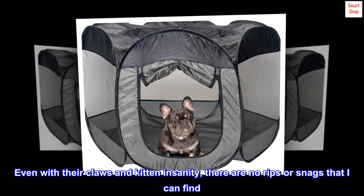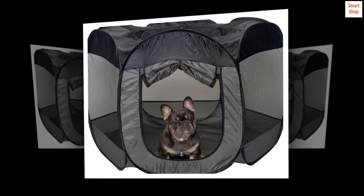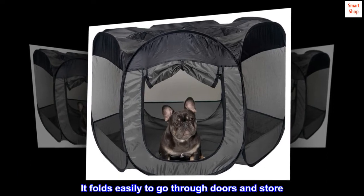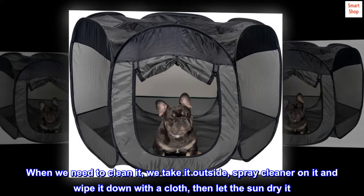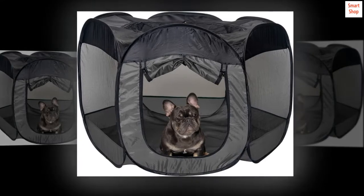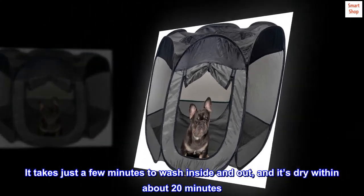Even with their claws and kitten insanity, there are no rips or snags that I can find. It folds easily to go through doors and store. When we need to clean it, we take it outside, spray cleaner on it and wipe it down with a cloth, then let the sun dry it. It takes just a few minutes to wash inside and out, and it's dry within about 20 minutes.